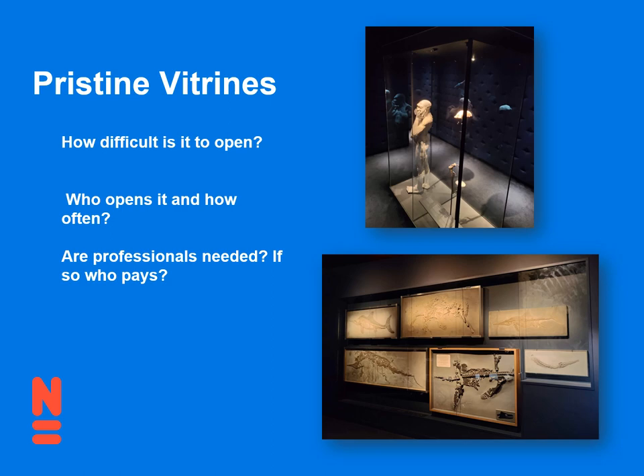Vitrines — even if you think you will never have to open it, one day you will. Maybe a researcher wants to look at the material, or maybe finally after a couple of years there is dust in there. So just think about how to open it and who can open it. Is it small enough that you can open it yourself? Can you open it with your technical team? Or do you need to hire professionals? And if you need professionals, think about setting aside a certain amount of money, because you'll probably want to open it every other year.